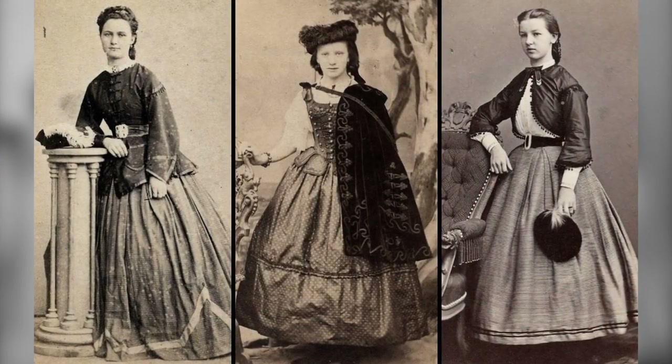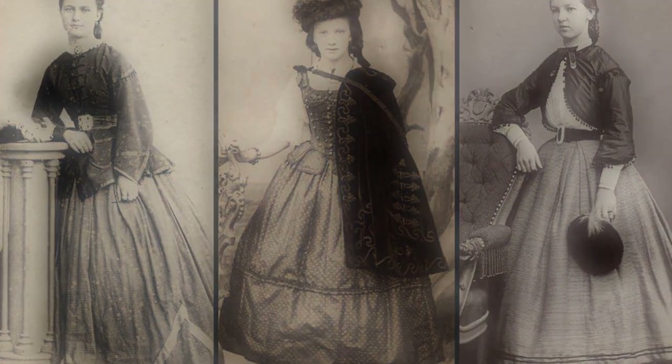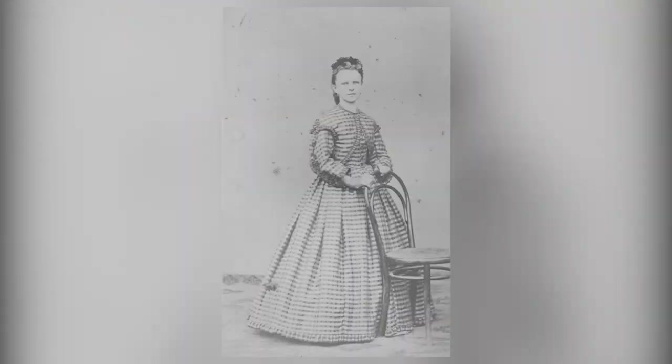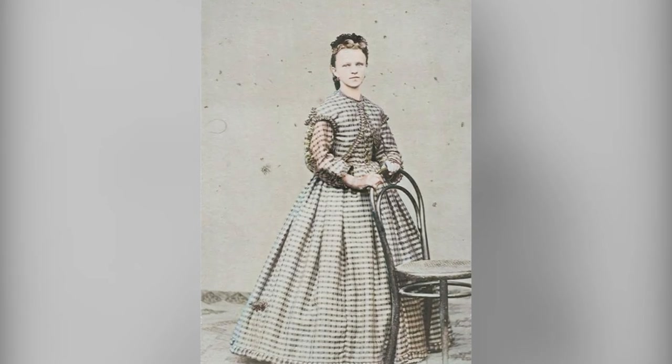Welcome back to our channel. Today, we're taking you on a journey back in time to the 1860s, where we'll be exploring the captivating world of Victorian girls' fashion. Get ready to be amazed by the elegance and sophistication of this bygone era.